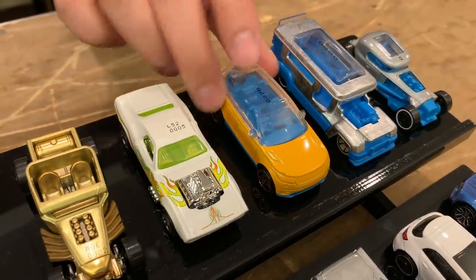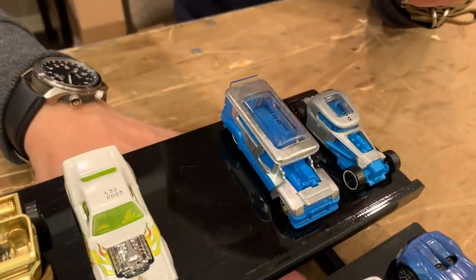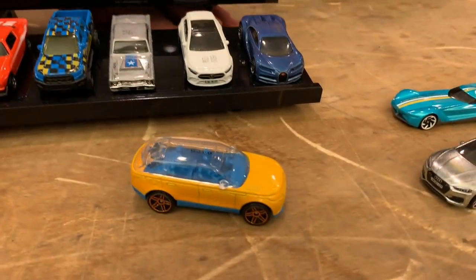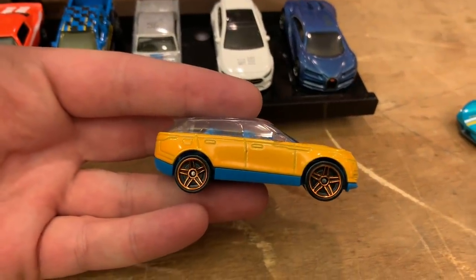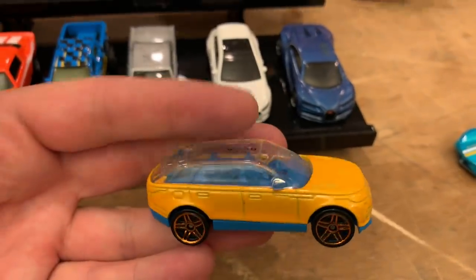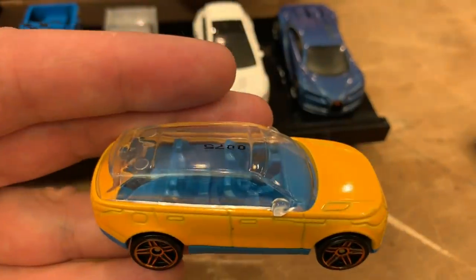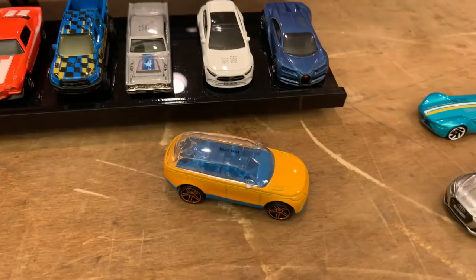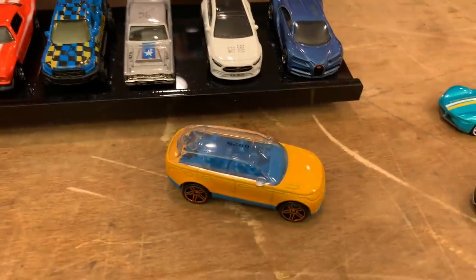Moving down here, the new Range Rover — this was done by Dima. He loves his Rovers, pretty much SUVs in general. It looks super cool — done in yellow with blue and a very clear top. That's how it will come out in stores.